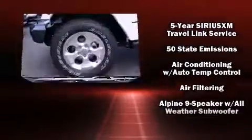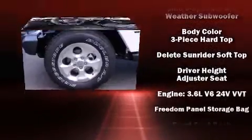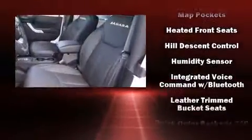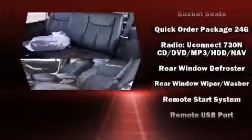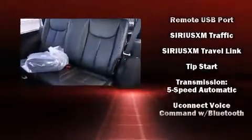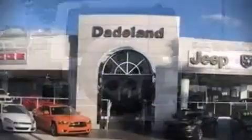Jeep also prioritized safety and security with features such as dual front-impact airbags with occupant-sensing airbag, integrated rollover protection, brake assist, a security system, and four-wheel disc brakes with ABS. Various mechanical systems are monitored by electronic stability control, keeping you on your intended path.